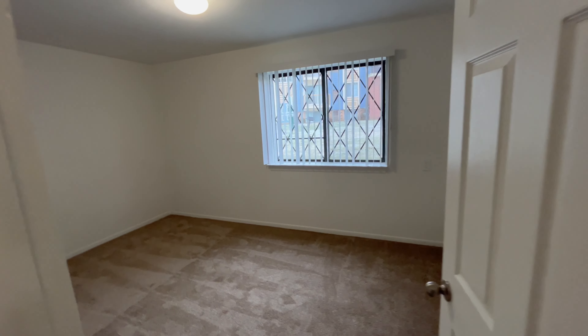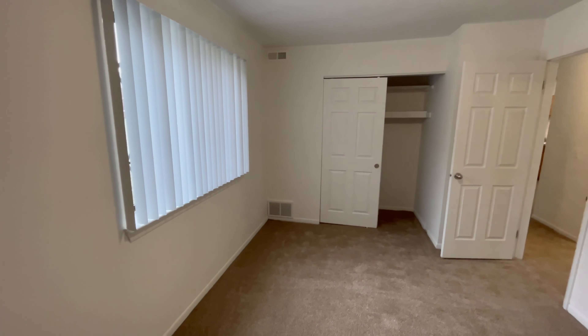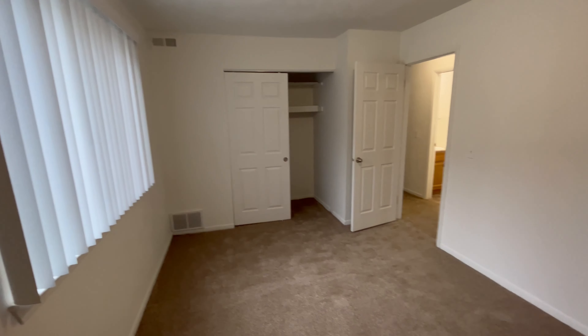Heading into the first bedroom, we have a large window to allow for lots of natural light to come in. There is a storage closet with a shelf up top. And now we're going to back into the corners so you can see the full size of the room.